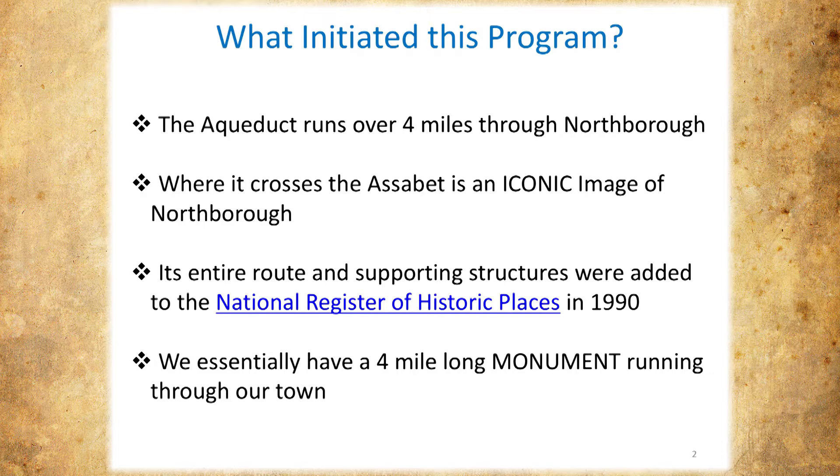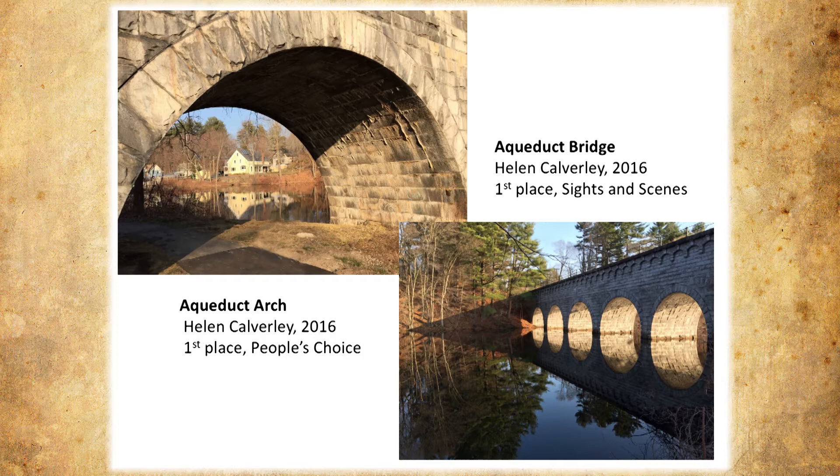It's probably one of the more photographed places in town. For example, Helen Calvary — she took home most of the marbles last fall in our photographic contest. She won not only first place for the sites and scenes in Northboro category, but she also won the people's choice for two shots of the aqueduct. We've seen many photographs of it. I call it Northboro's motif number one.